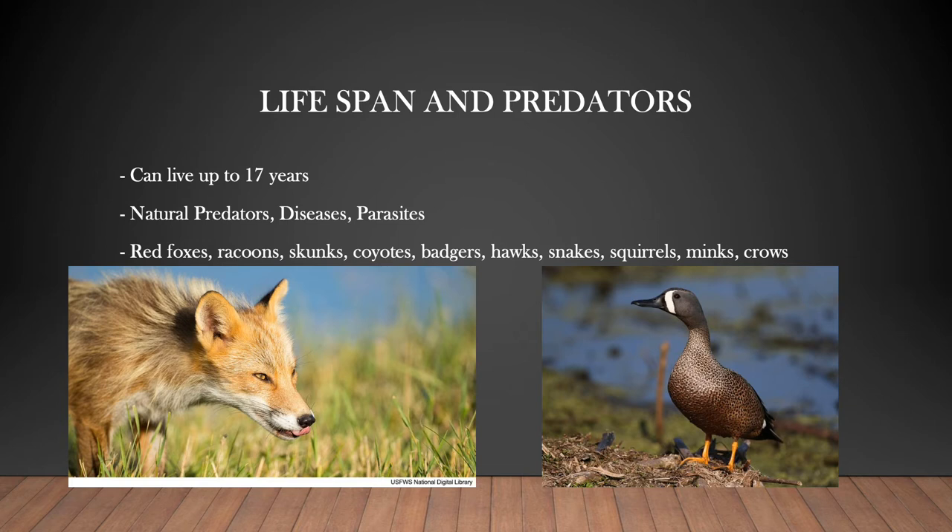In young teal, migration south during the fall and north in the spring is a high source of mortality, dodging predators and hunters. When it comes to the food chain, ducks are at the bottom of the list. Anything with sharp teeth would love to snack on a duck.